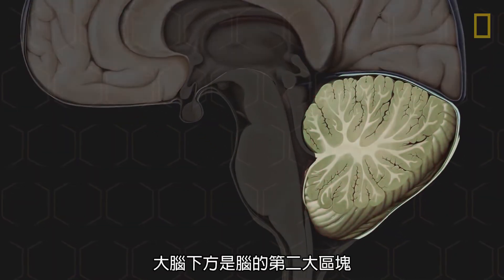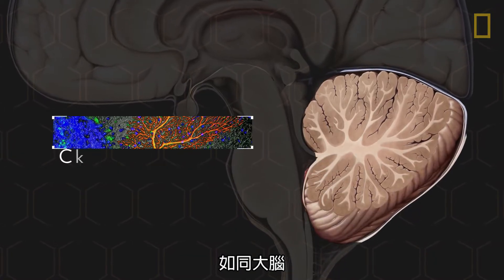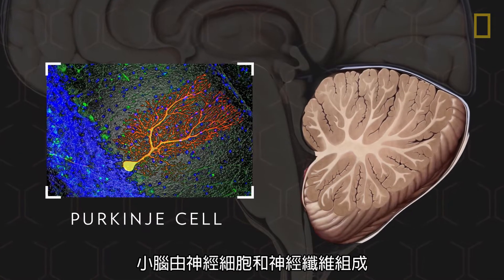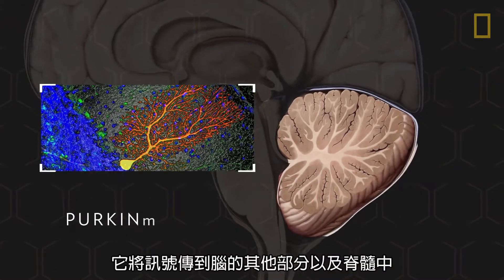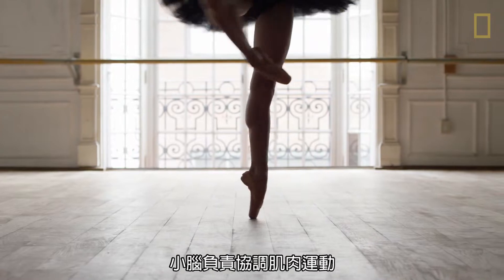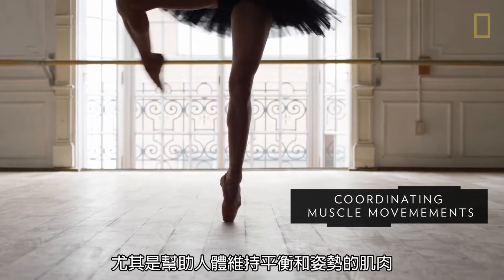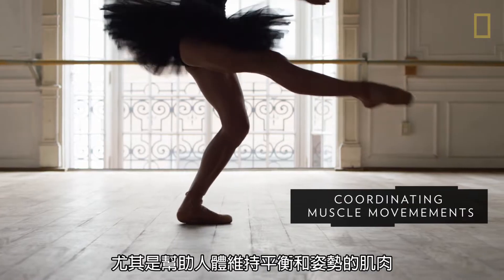Under the cerebrum is the second largest part of the brain, the cerebellum. Much like the cerebrum, the cerebellum has nerve cells and nerve fibers. It carries signals to other parts of the brain and the spinal cord, and is responsible for coordinating muscle movements, particularly those that help maintain the body's balance and posture.